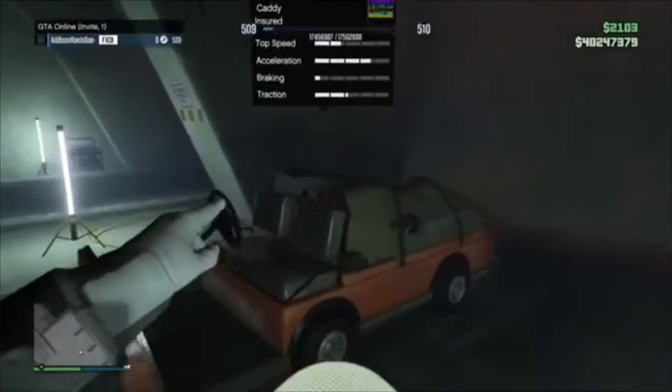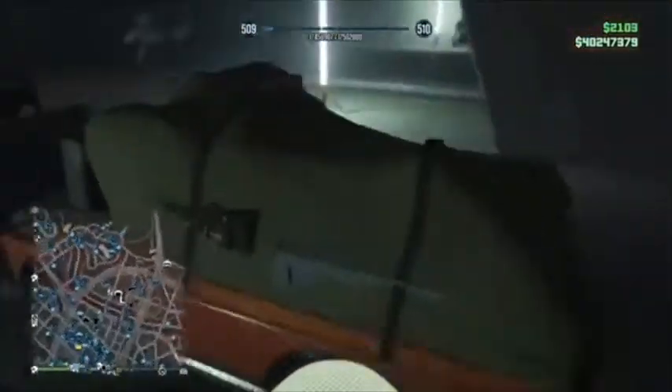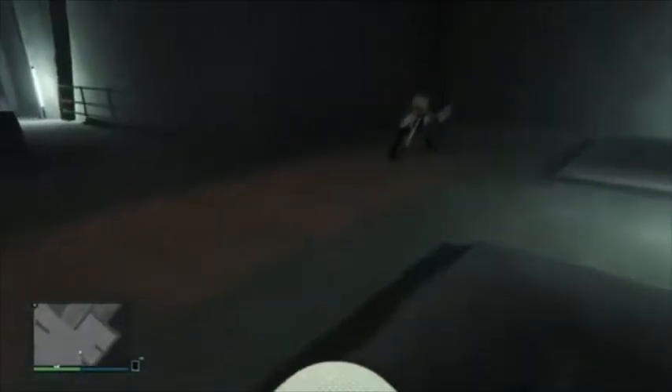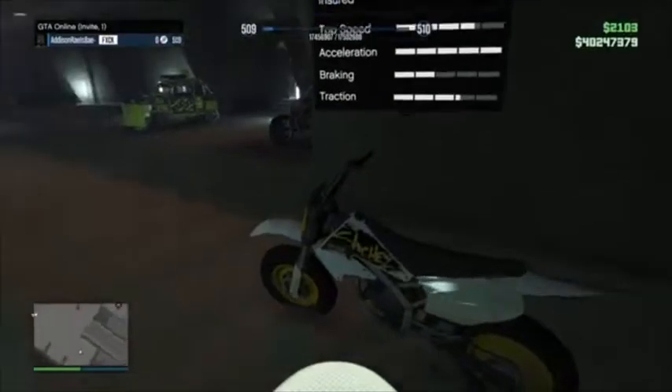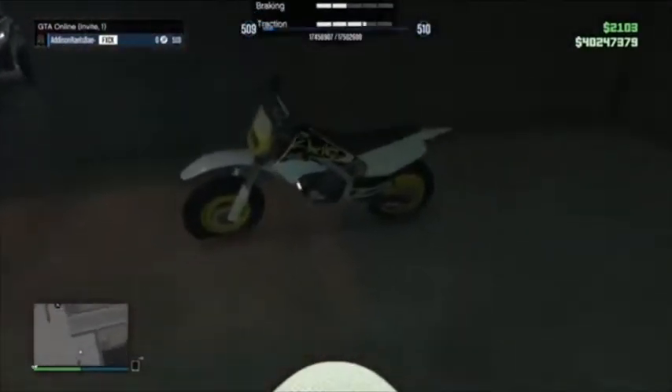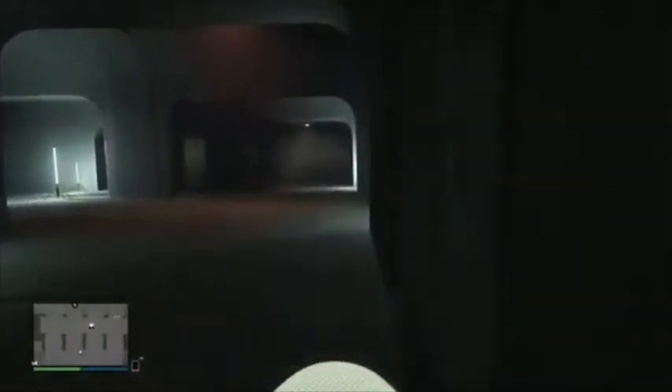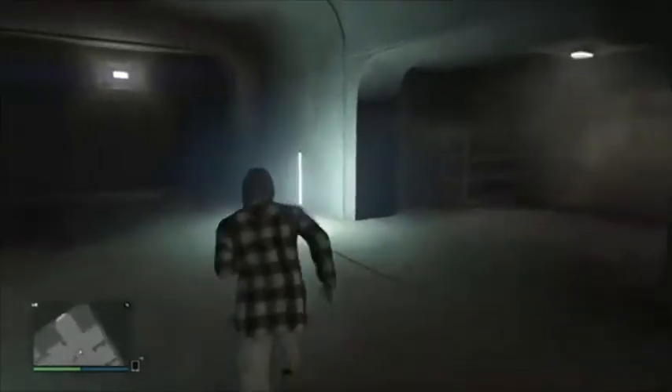Next we have the Bunker Caddy — people do want this because you can't really get it from the bunker anymore. I got it from one of my friends who hooked me up. And this is the Sanchez — it's a bike brought from PS3. You can see the modded wheels, non-scratch.